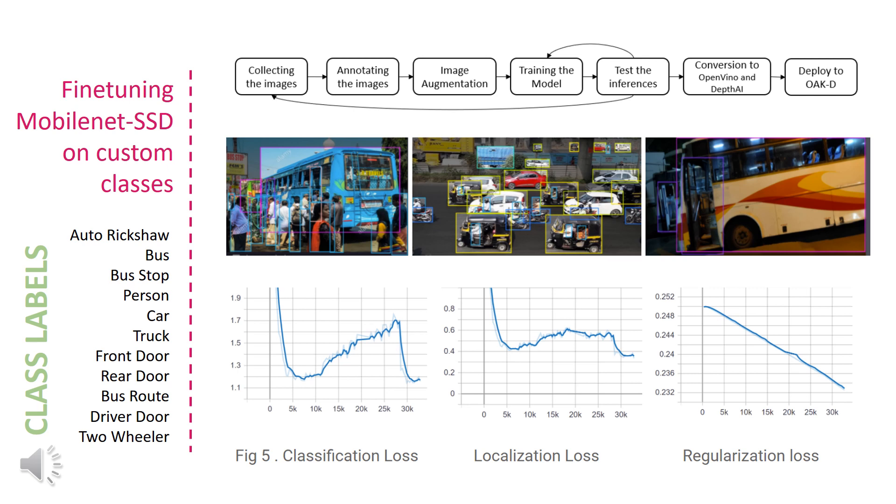The training data covers different kinds of buses — old, new — in rural and urban conditions, including crowded and uncrowded buses.